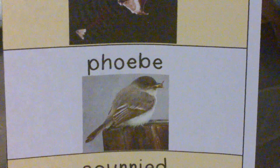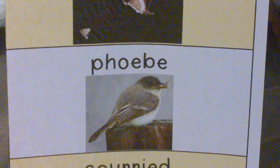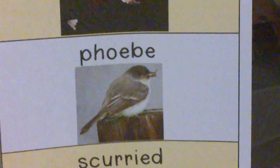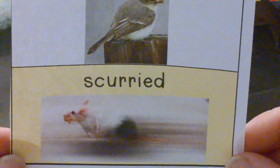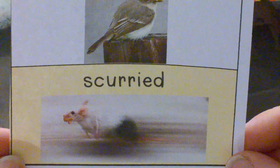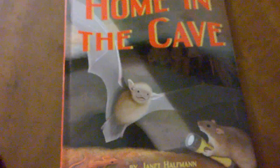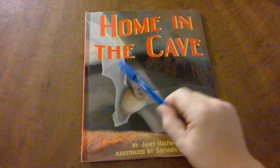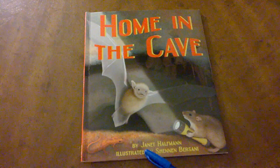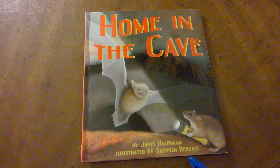You'll hear about a phoebe. A phoebe is a kind of bird that can build its nest near the entrance of a cave. And you'll hear the word scurried. Scurried means to move along very quickly. I hope you enjoy reading about the true facts about bats in this fictional book, Home in the Cave, by Janet Haffman, illustrated by Shannon Bersani.